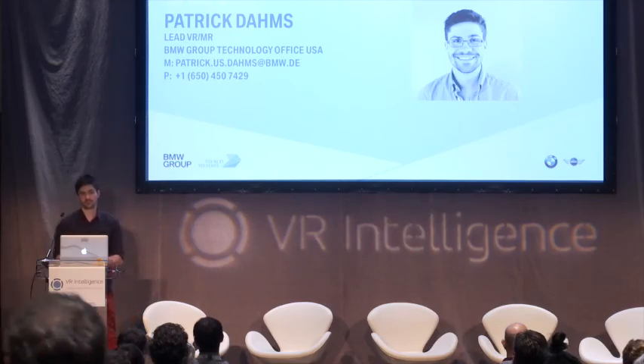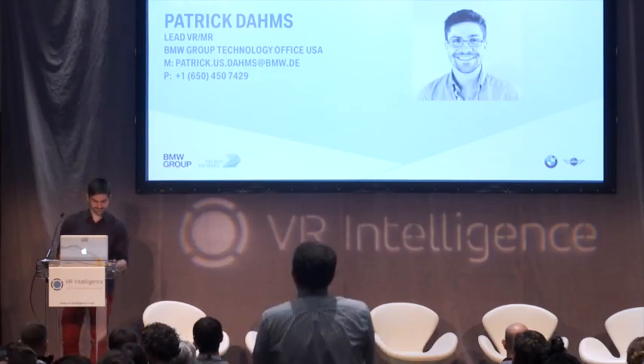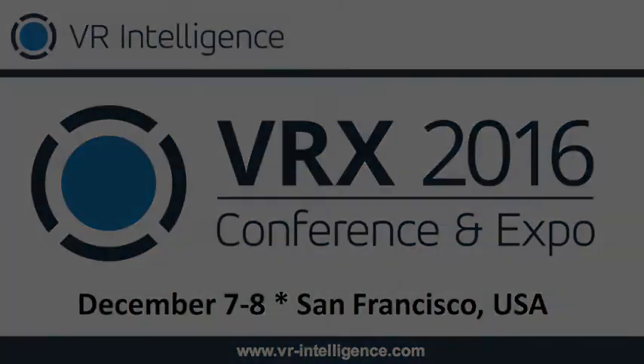Thank you, Patrick. That's all the time we have for you. Awesome. Thank you.